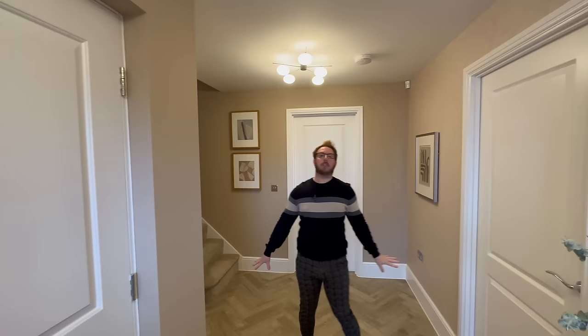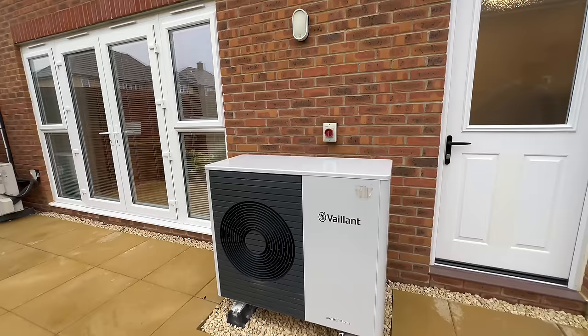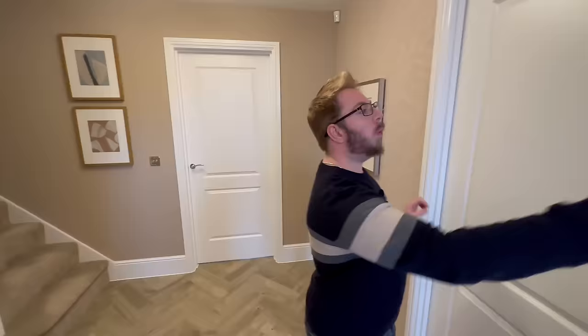One thing we need to mention straight away: there is no boiler. Why is there no boiler? Because this house and all future Redrow developments are all powered by a heat pump. Very modern! We'll talk about that as we go around. The wallpaper is very textured — it's a new word — textured.